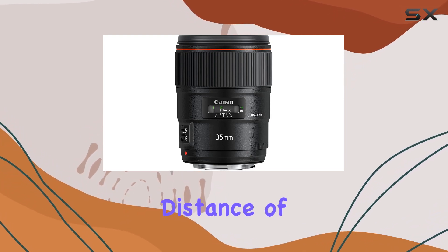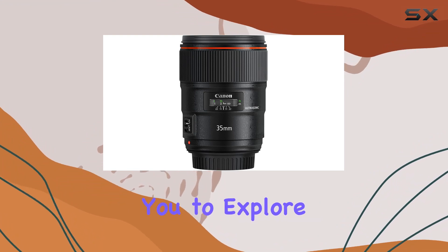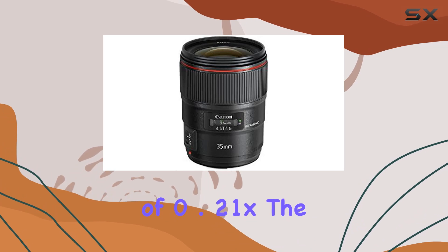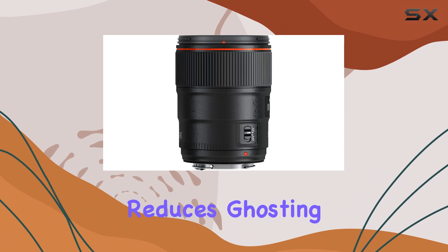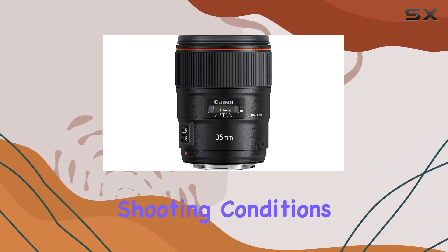The lens boasts a close focusing distance of 0.92 feet (0.28m), allowing you to explore the world of macro photography with a maximum magnification of 0.21x. The sub-wavelength coating, SWC, reduces ghosting and flare, guaranteeing crisp and flare-free images in various shooting conditions.